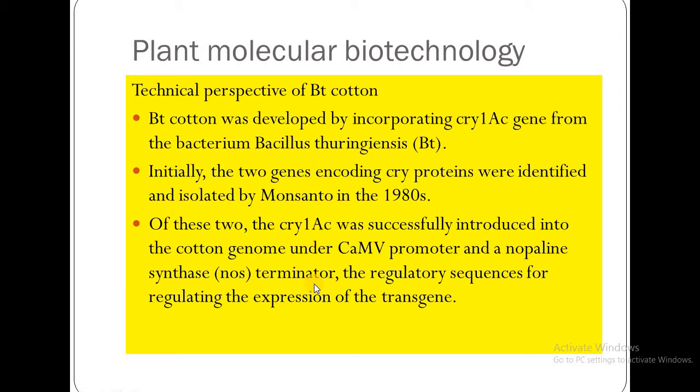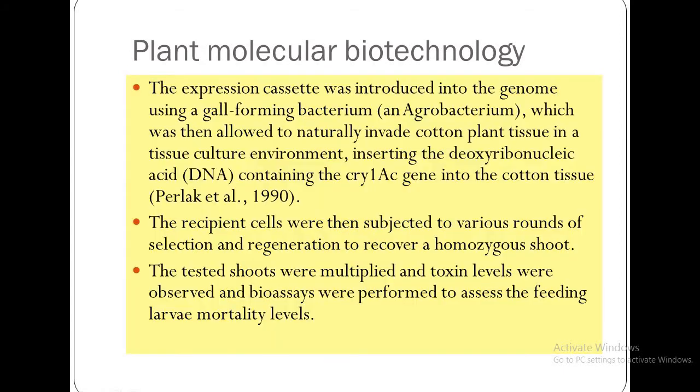The terminator is a regulatory sequence which regulates the expression of the transgene. The expression cassette was introduced into the genome using a gall-forming bacterium, Agrobacterium, which was then allowed to naturally invade cotton plant tissue in a tissue culture environment.